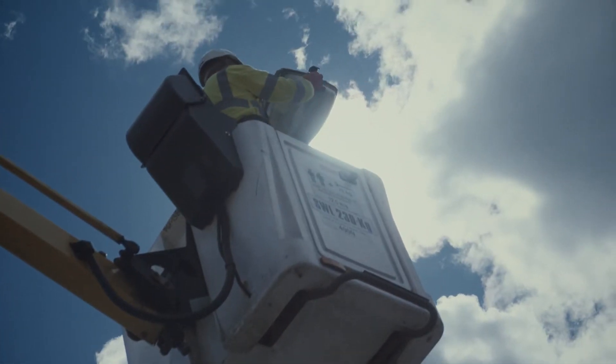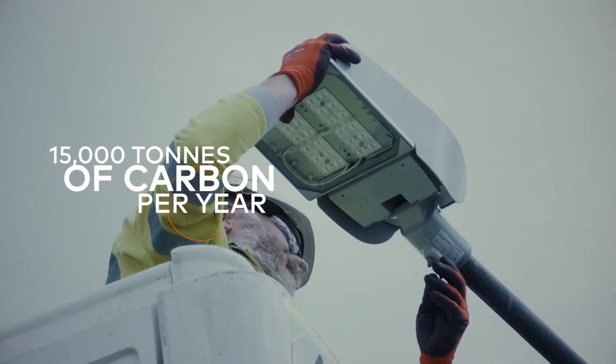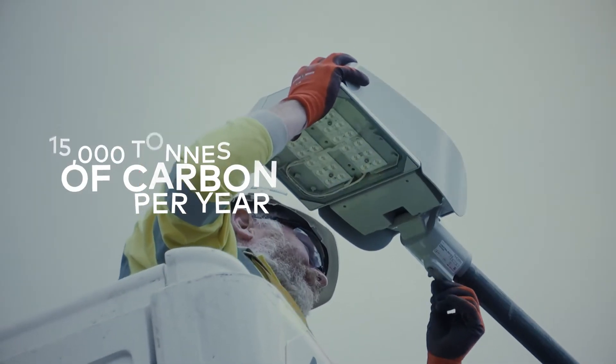Currently, street lighting accounts for 25% of the carbon emissions from our operational activities, which equates to about 15,000 tonnes of carbon per year. This street lighting programme will save approximately 9,000 tonnes of carbon per year and help us meet our 34% reduction target by 2020.